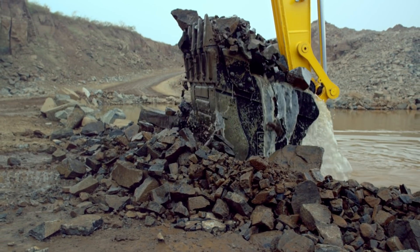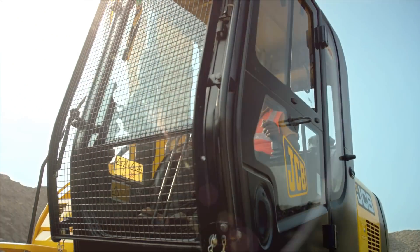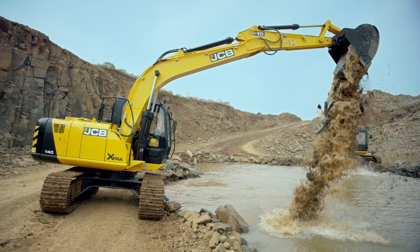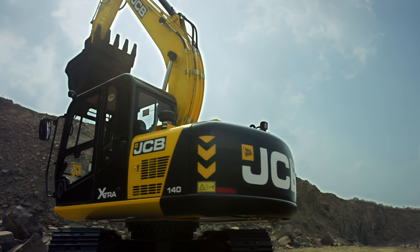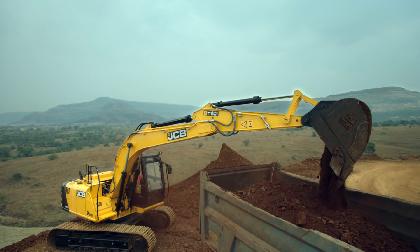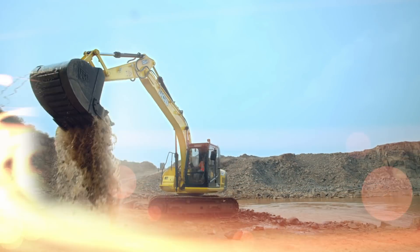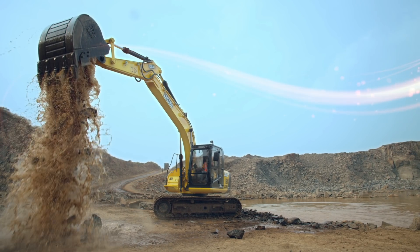With these new features, JCB ensures that you have the most user-friendly machine in your fleet, helping you achieve the best machine utilization and higher profits. The JCB 140 Extra — equipped with features unique to your requirements. We can already see the smile on your faces.